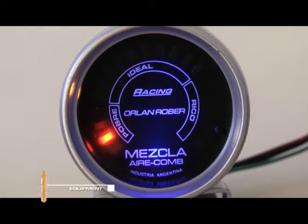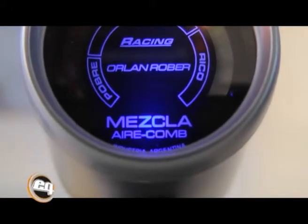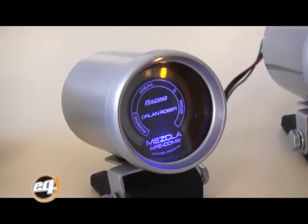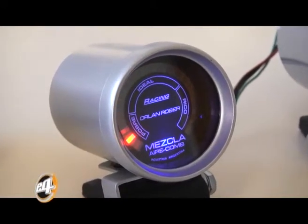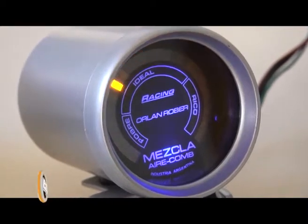Para la indicación, este instrumento utiliza una serie de LEDs de colores. El cuadrante se encuentra permanentemente iluminado por un LED azul de alta intensidad, lo que le permite una larga vida útil, un bajo nivel de consumo eléctrico y una muy buena visualización durante la noche.